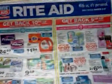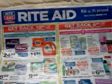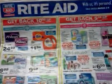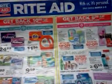Hey everybody, it's Michelle with Michelle's Frugal Living and thanks for watching my videos. It's time for my Rite Aid ad coupon matchup preview video. This is for March the 3rd through the 9th.